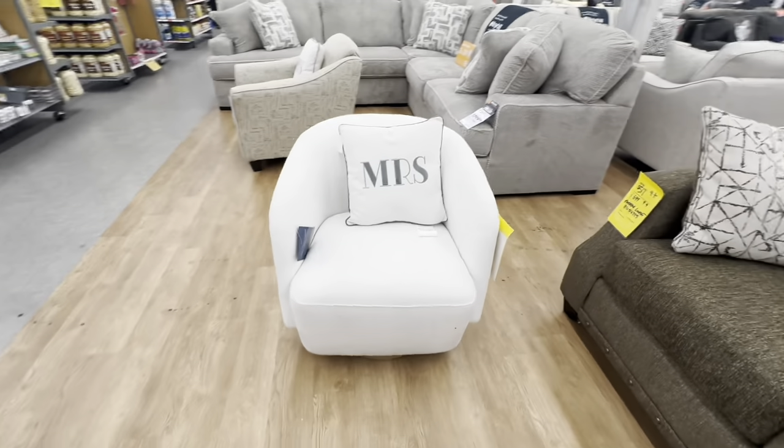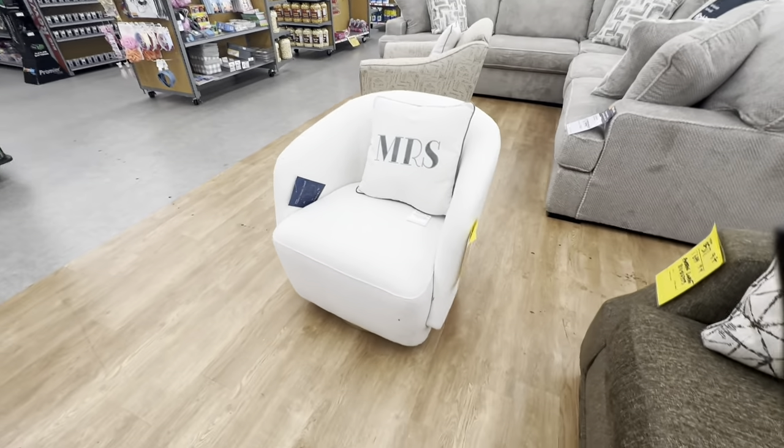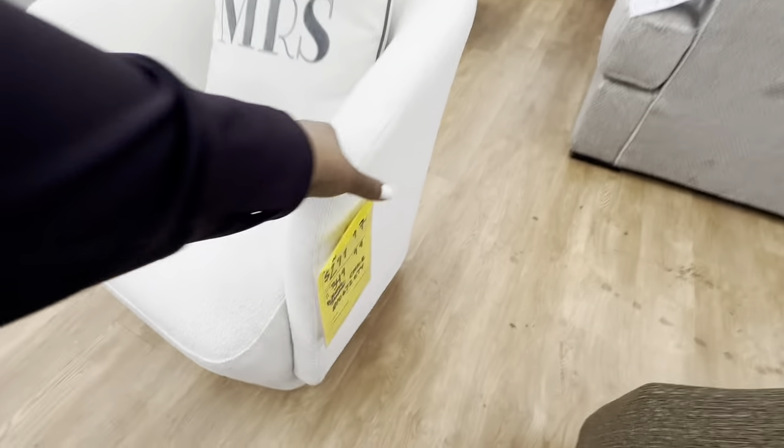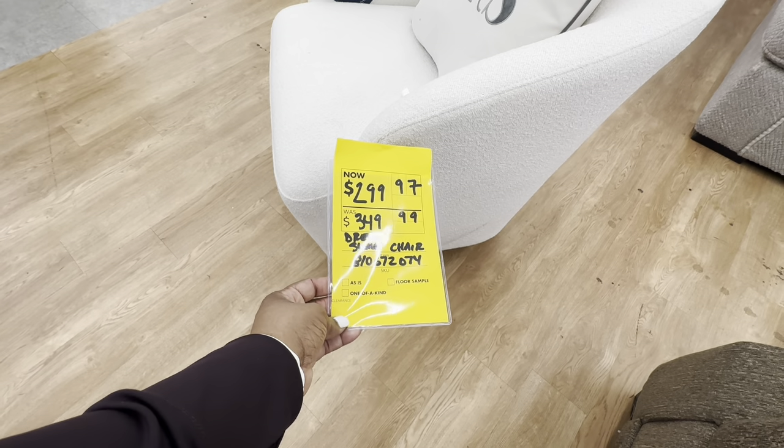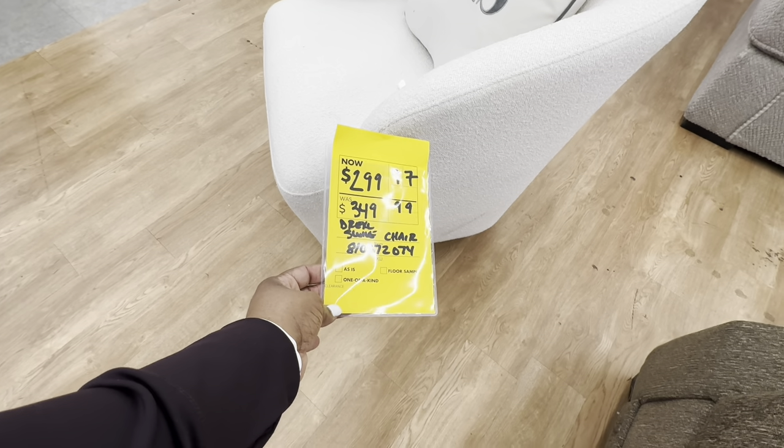And look at this cutie pie here — it is so nice, it swivels. It is $300 right now, original price was $350.